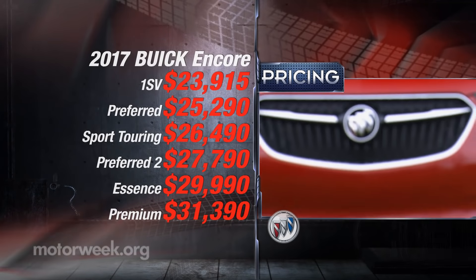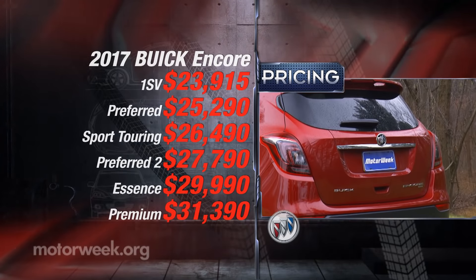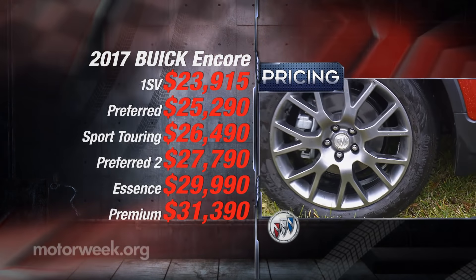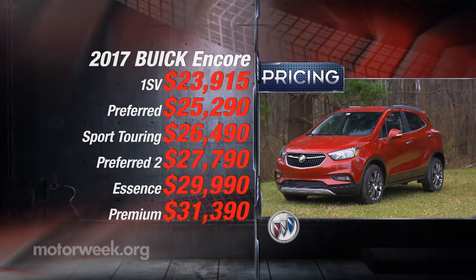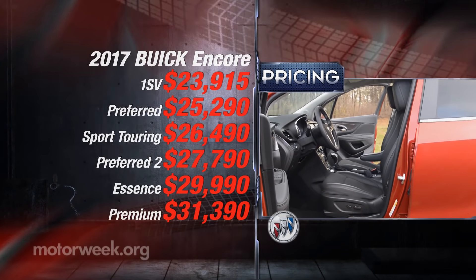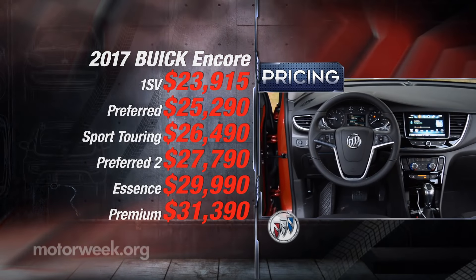Pricing starts at just $23,915, though for that you get front-wheel drive only. The cost for adding all-wheel drive varies as you escalate the trim levels from there. If you want heated seats, you'll have to step up to Essence Trim, putting you close to $30,000.